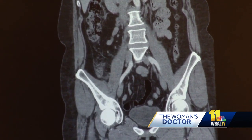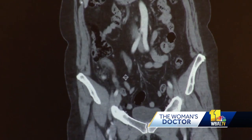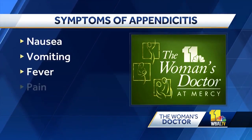That intense pain is common for someone with appendicitis. Symptoms can be vague and occur in only about half of the people who have it — like nausea, vomiting, fever, and pain.